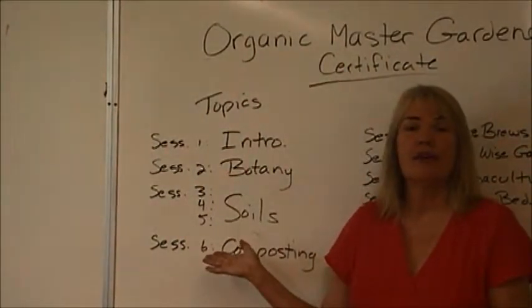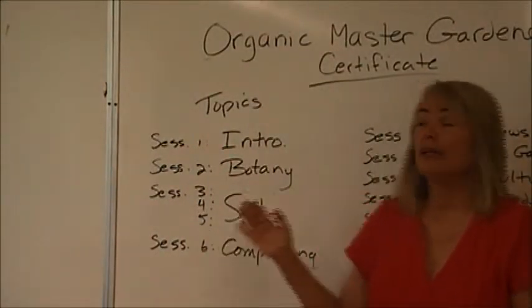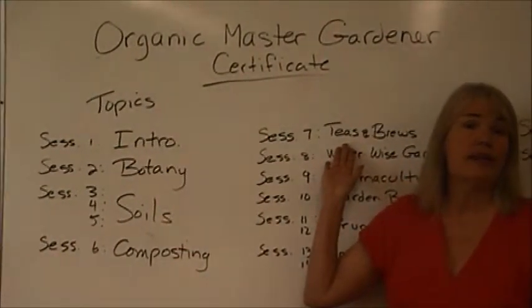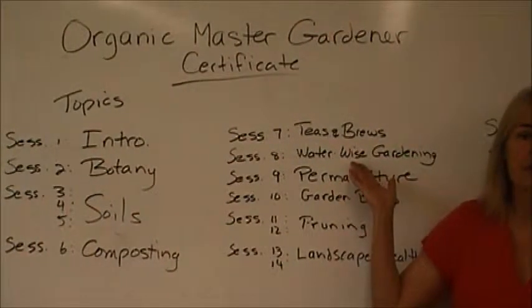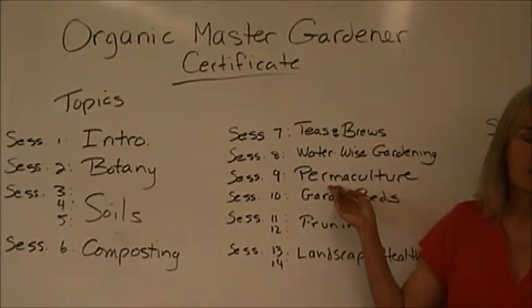Several classes are on soils and on composting as well. We offer an information session on compost tea and brews, how to manage water more efficiently in your garden. We do one session on permaculture, which is closely aligned to our program.